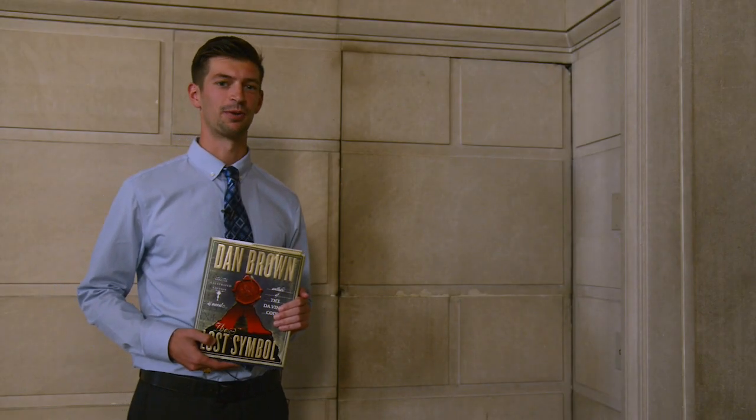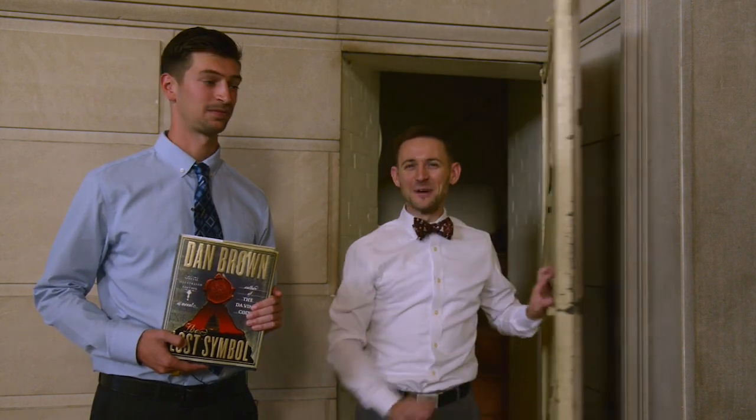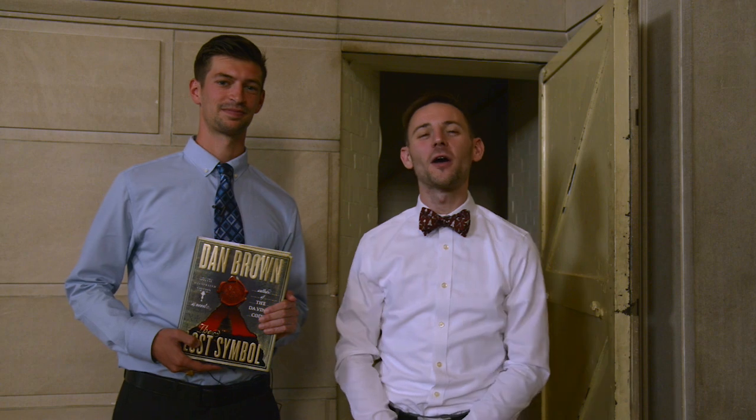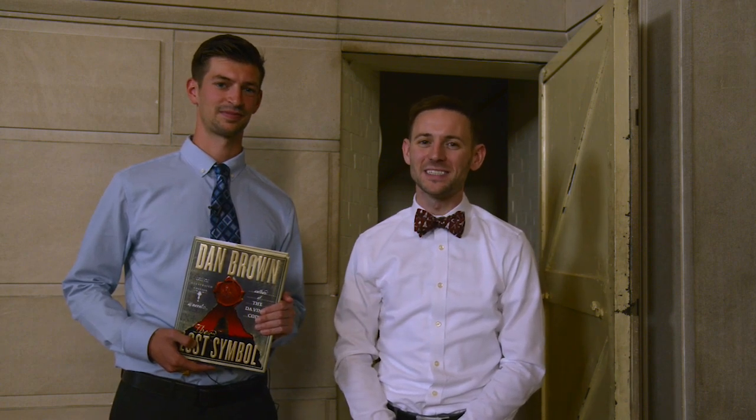Dan Brown once wrote in The Lost Symbol that there are no secret passageways in the House of the Temple. Well, Dan Brown took dramatic license. I'm Joshua Poole, museum curator and archival associate here at the Scottish Rite House of the Temple in Washington, D.C.